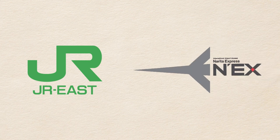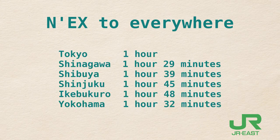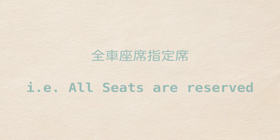JR East operates Narita Express, the fastest direct train to Shinjuku, Ikebukuro, Shibuya, and Tokyo Station. Some trains will go to Yokohama as well. It takes one hour to travel from Tokyo Station to Narita or back, and slightly longer for the rest of the locations. For NEX trains, seat reservations are a must.